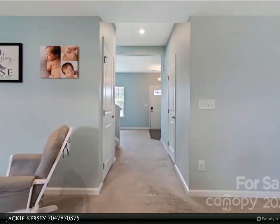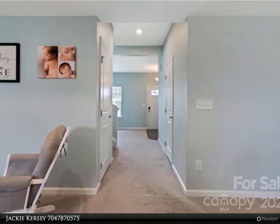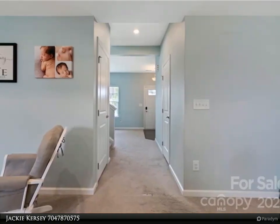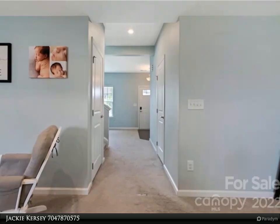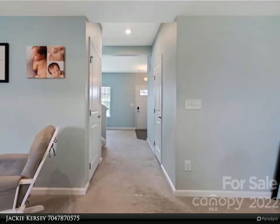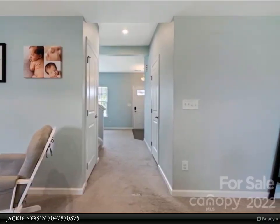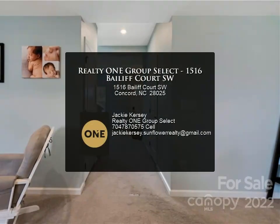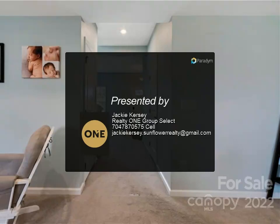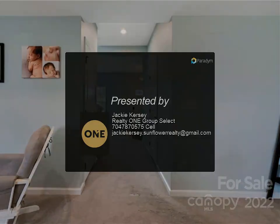be screened in, paver block patio and walkway, and an in-ground irrigation system which is on a separate meter. You will love spending time outdoors getting to know your neighbors. The Mills amenities include a resort-style pool, playground, volleyball court, clubhouse, fitness room, and walking trails. Patriots Elementary is nearby.